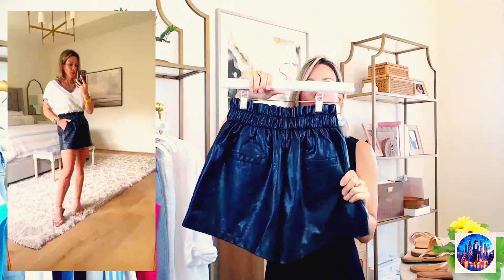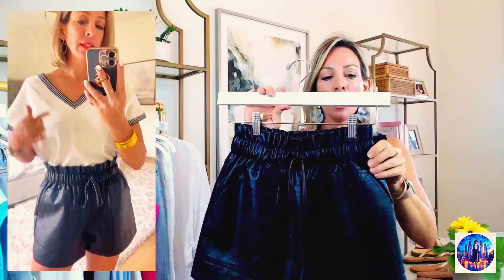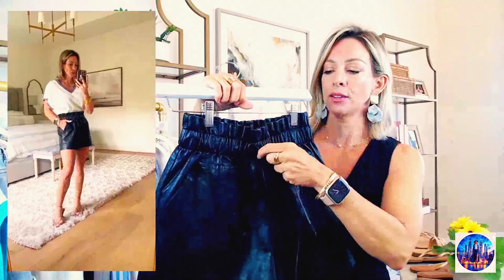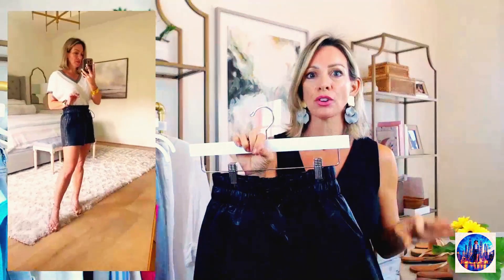We love these faux leather paper bag waist shorts. I think they're fabulous, especially when you don't want to wear a dress but want to feel a little dressed up. I've styled these so many different ways — you can wear them with a bodysuit, pair them with a tank. I have them with a short sleeve sweater for fall and winter too. Super cute with pockets and faux straight pockets in the back, plus a little functional tie. These are a great deal — I wear a size extra small. Get your true size. They're only $27 and come in more colors.